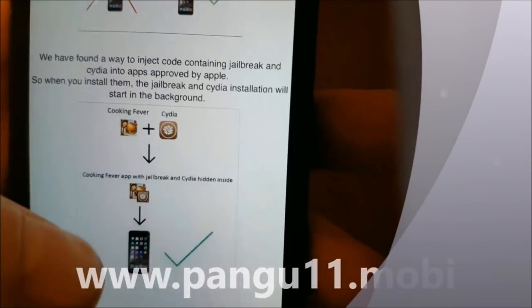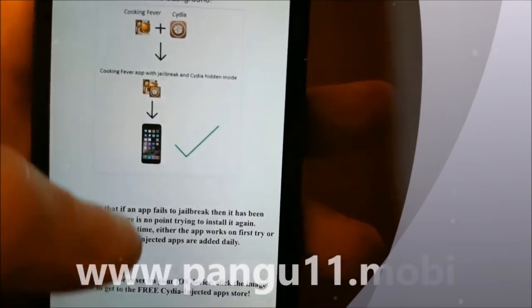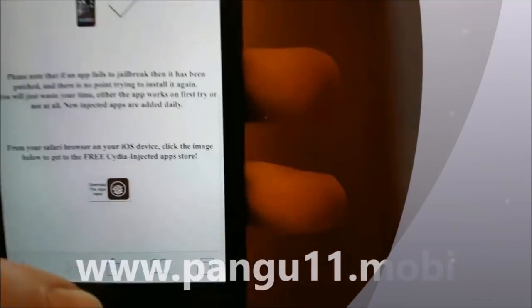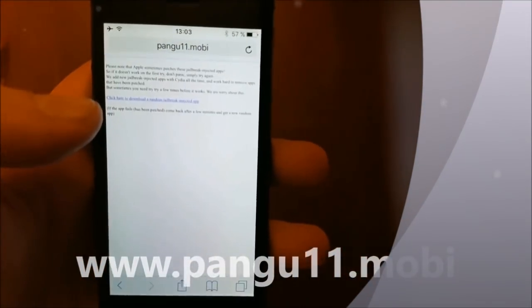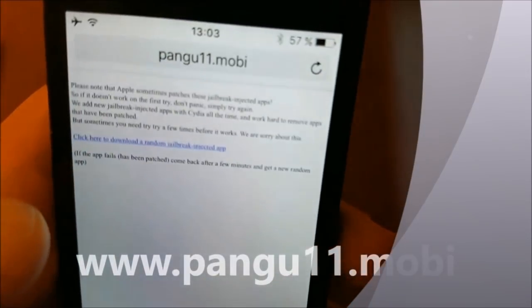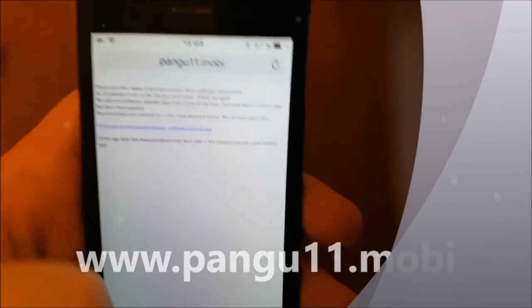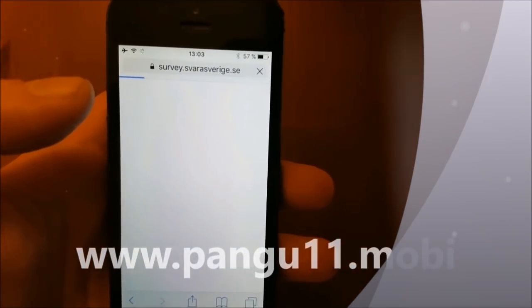So when you start those applications, the jailbreak and the installation of Cydia will start in the background. Go to pangu11.mobile, scroll to the bottom, and click on this little icon here. They will also explain that the apps sometimes get patched and blah blah blah, you can read it yourself. So just click here, the link, to get a random Cydia-injected app.